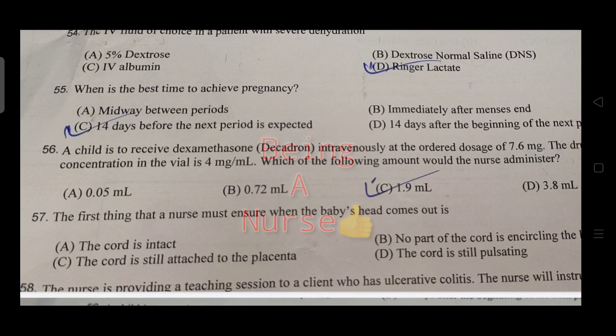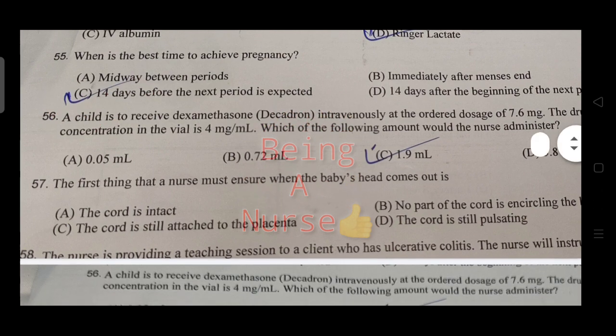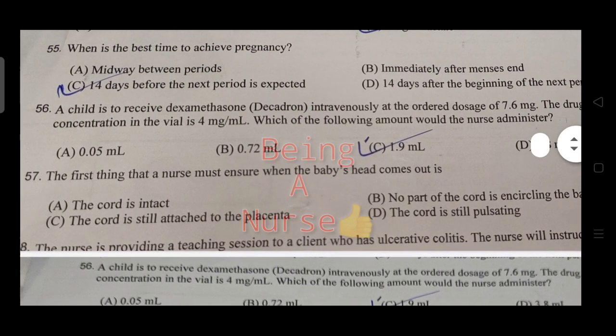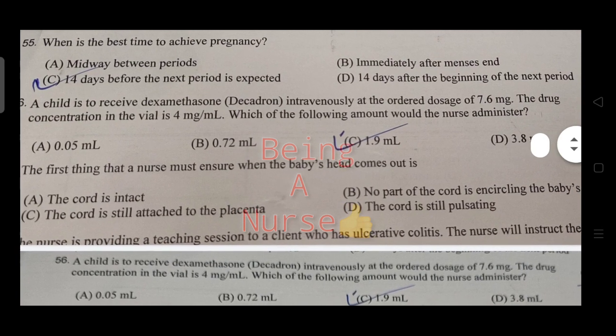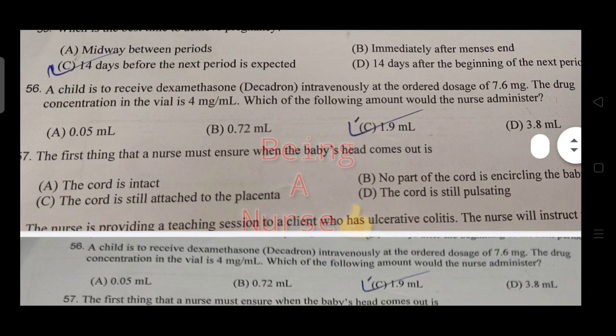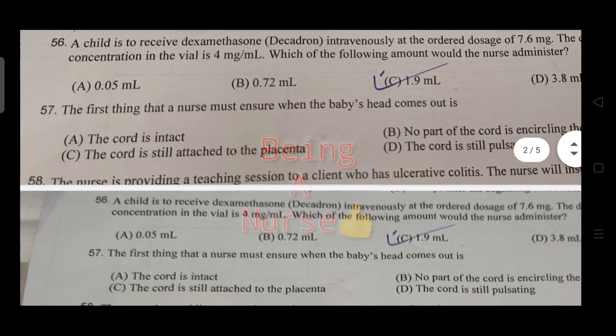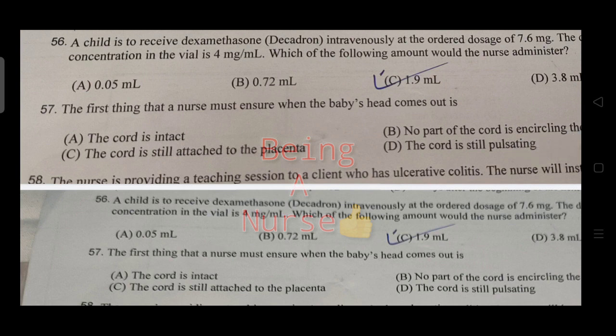When is the best time to achieve pregnancy? The answer is around the time before the next period is expected. A child received medication intravenously — the ordered dose is 7.6 mg; the drug concentration in the vial is 4 mg per ml. The calculated amount is 1.9 ml.